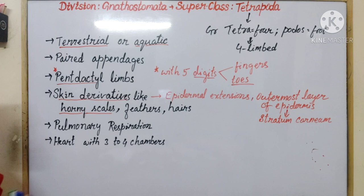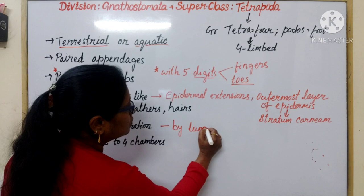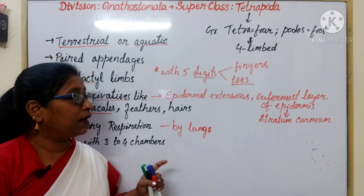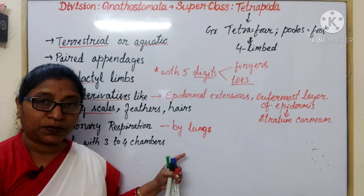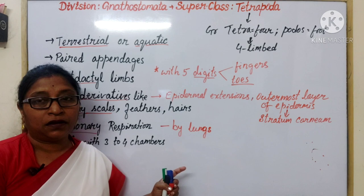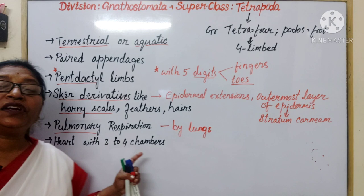Pulmonary respiration means respiration by lungs. Even in the early embryonic stage, some tetrapods — like amphibians — also show gill respiration or cutaneous respiration. But the main type is pulmonary respiration — when respiration occurs through the lungs. The heart has three to four chambers.